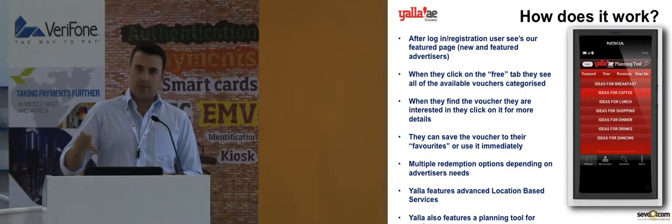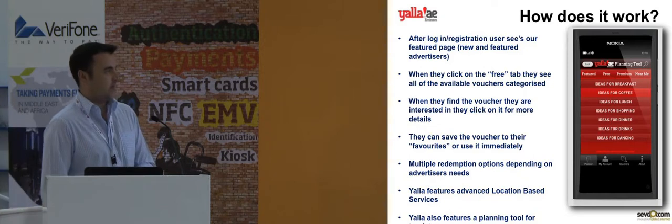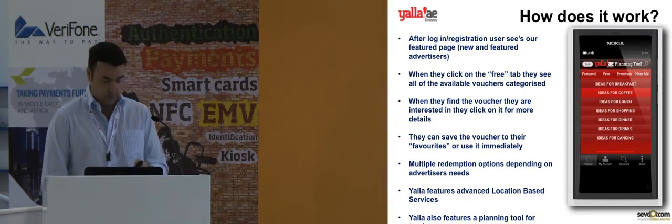As I mentioned, we've categorized them all — there are 12 categories at the moment, and this shows the first nine of those categories. It makes it quicker and easier for the user to find what they're looking for.